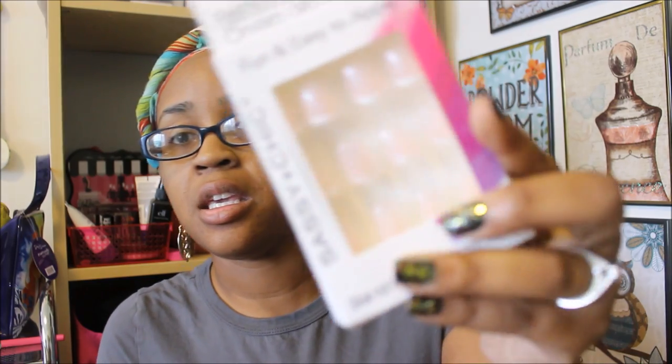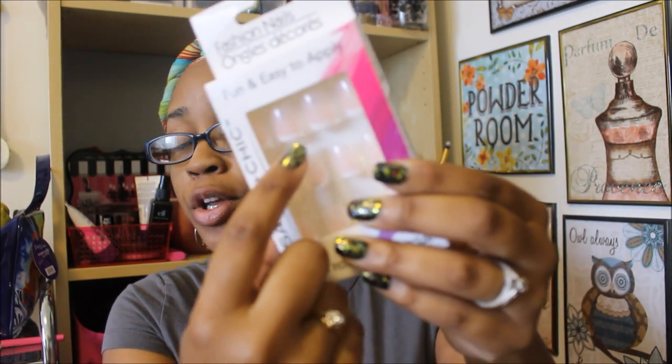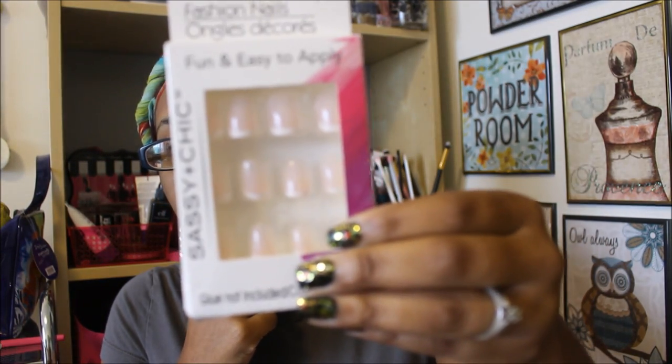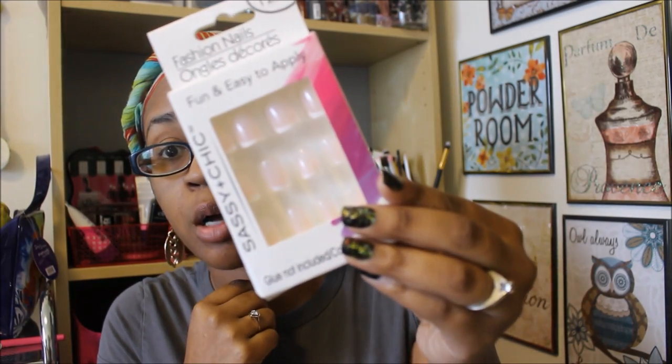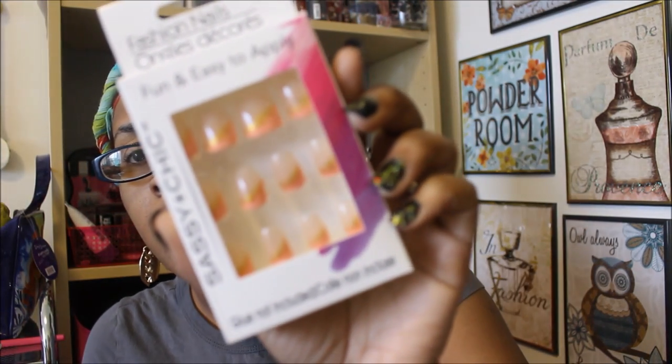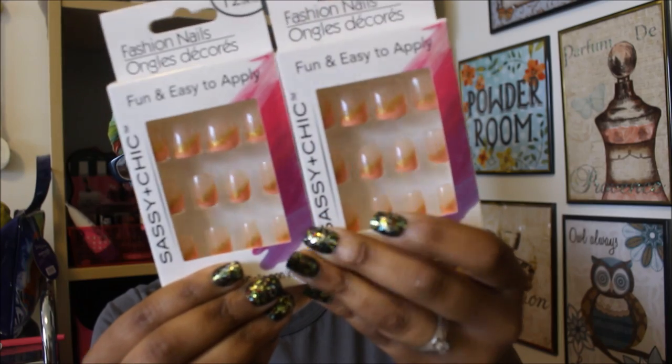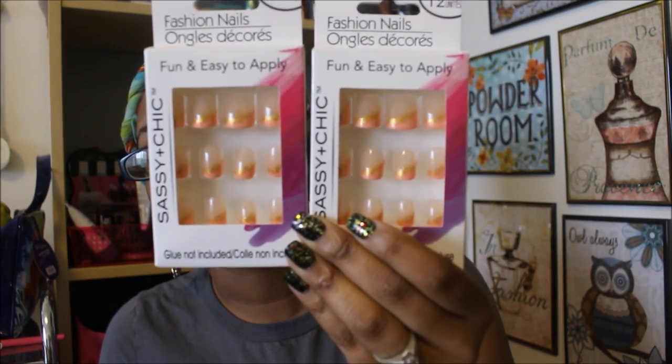Next I found some new nails — Sassy and Chic. These are the white tips, though the white tips are a little thinner than the other Sassy Chic white tips I've had. Classic nails. I only saw one pack, otherwise I'd have grabbed two. I also absolutely love these other nails — they've got a peachy coral color with gold shimmer. Really, really pretty. I went ahead and got two of those, and if I see more I'll definitely pick up more. I wear nails all the time.